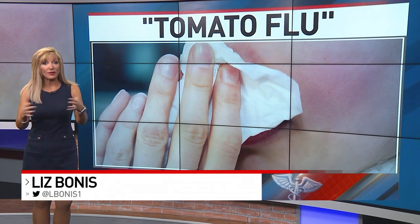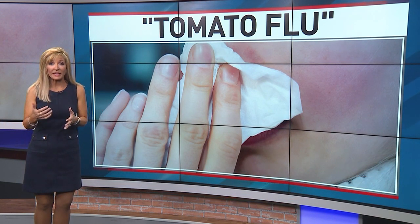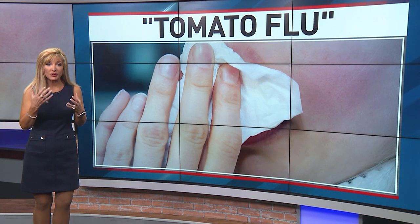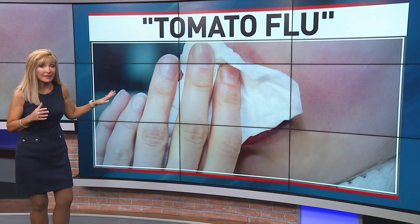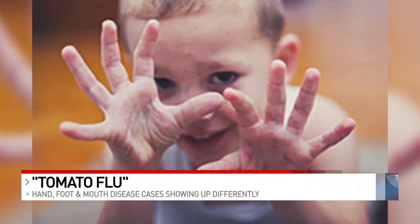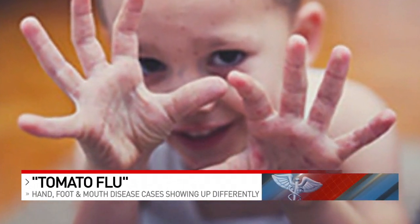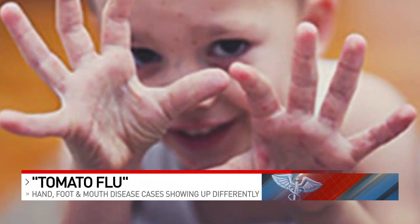It has nothing to do with tomatoes, but tomato flu actually got its name when a rash started showing up on younger people in India with big blisters that would gradually enlarge to be the size of a tomato. There certainly has been a lot of medical speculation about the blisters that appear to look like a larger version of the kind of rash you see here.